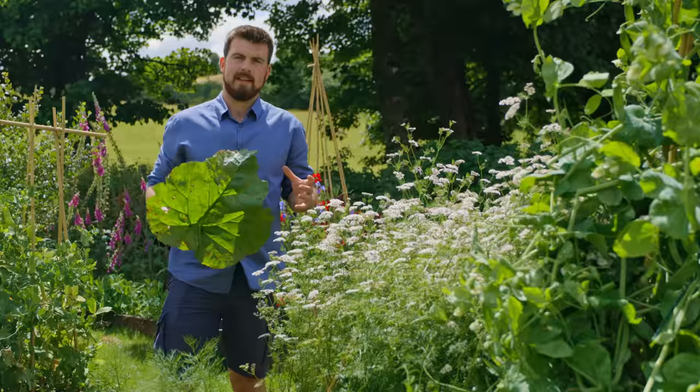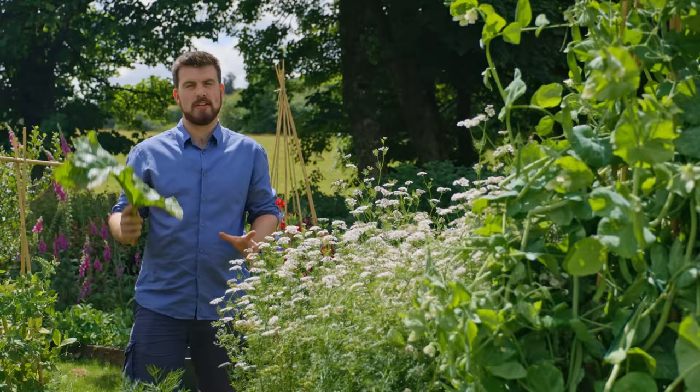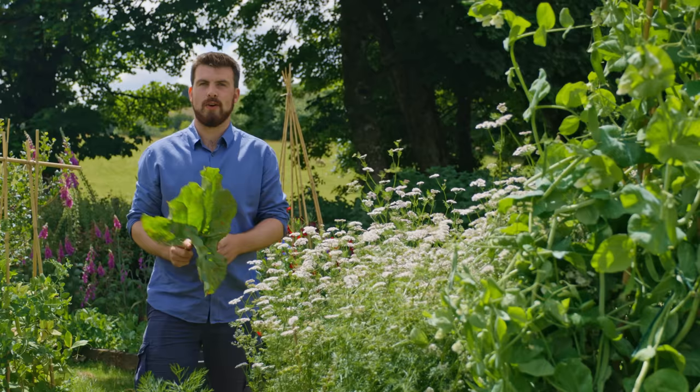On a YouTube video I did about the plank method, a commenter said that apparently during Victorian times they used to use rhubarb leaves placed on the ground as slug traps as well. Now, because it's the end of the rhubarb season, it's a great use for some of these leaves — not all though, because the plant needs them to store and capture energy ready for next year.